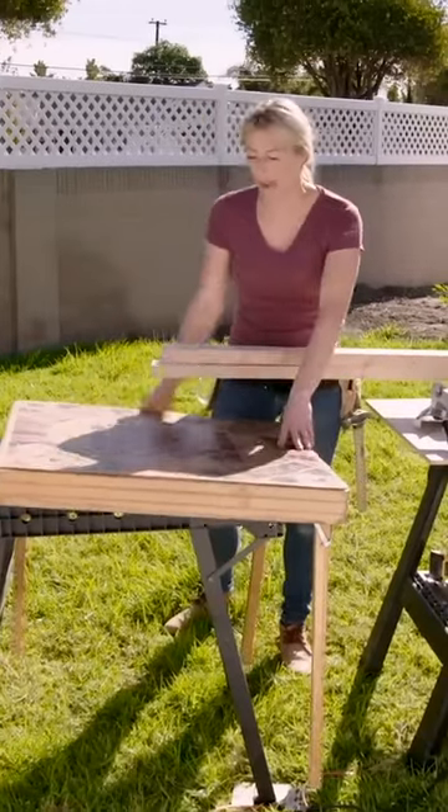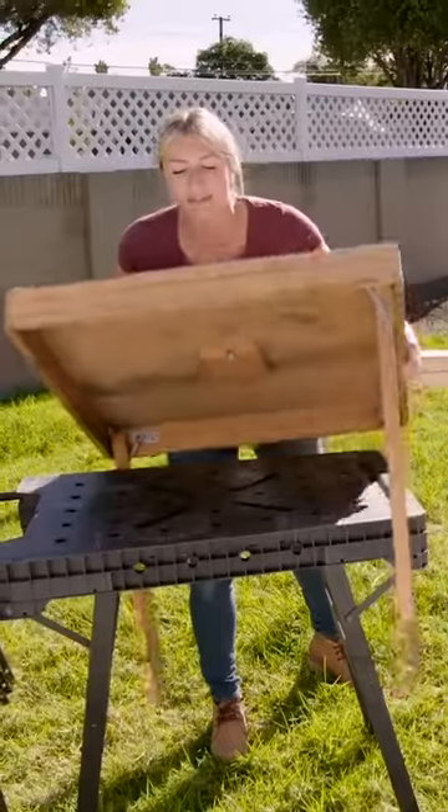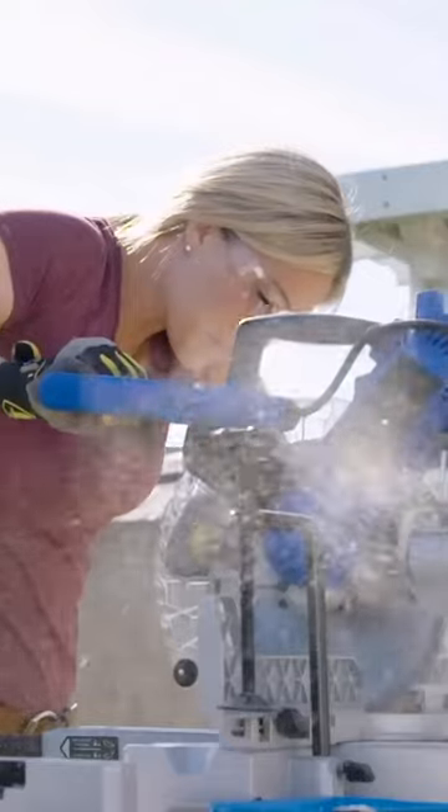I bought this vintage game table at the Antique Swap Meet. Problem with it is that it only has three legs, so I'm going to take these legs off and I'm going to build a new base.